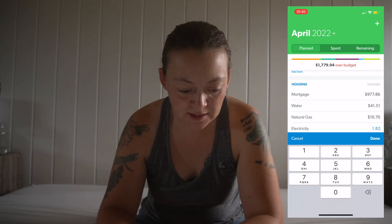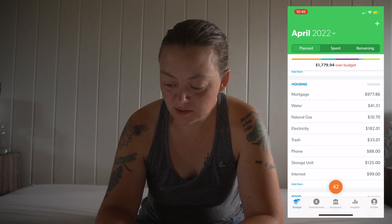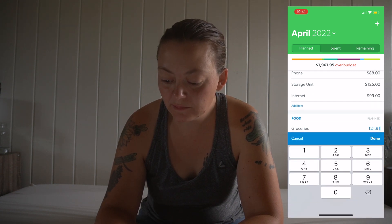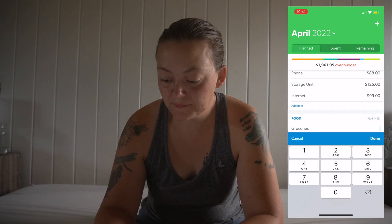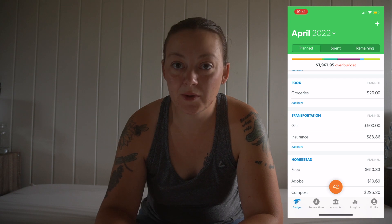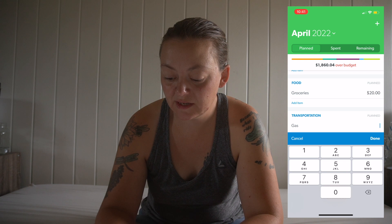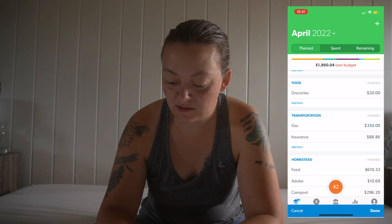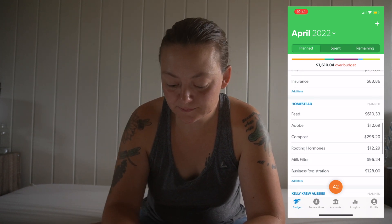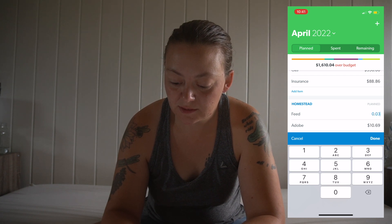Trash is $33.01 again. Phone, storage unit, internet — I'm going to take this down to $20. My goal this month is to really just eat what we have, and then I'm going to take the grocery budget back down to $350. Insurance is still the same.